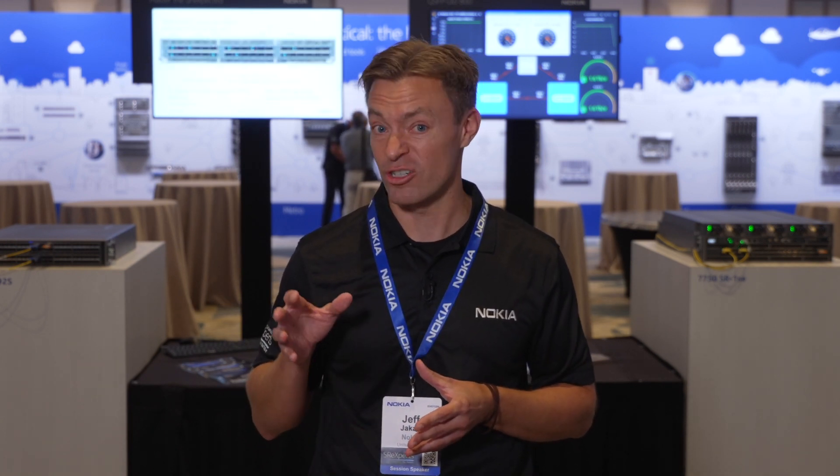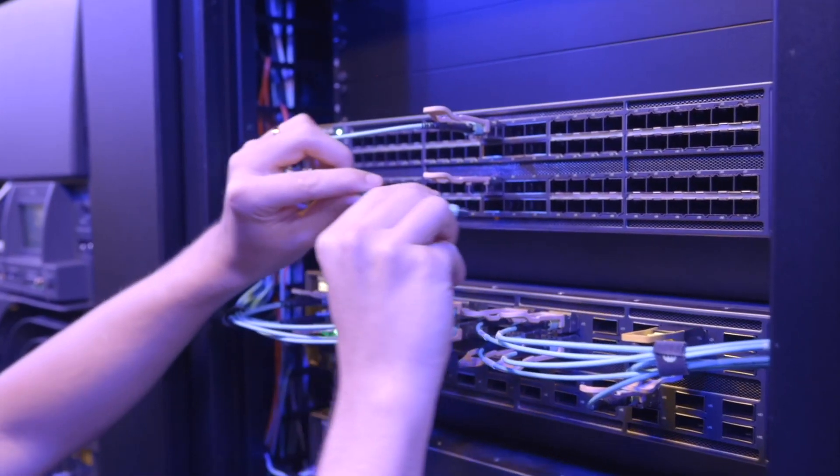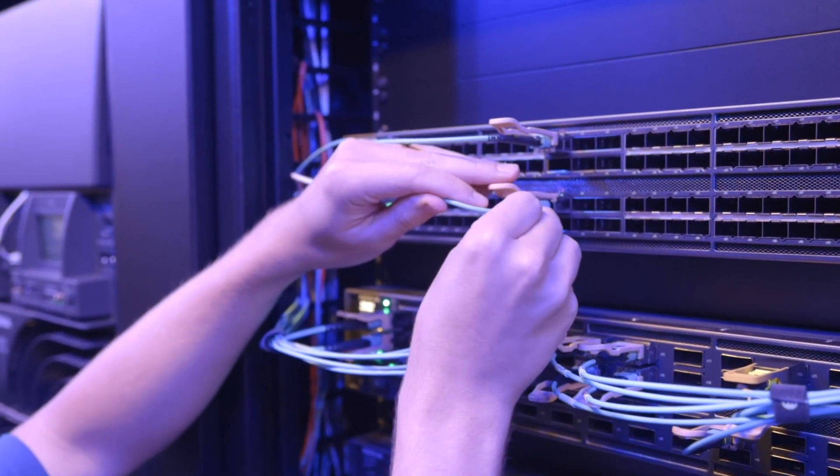Moving to 800 gig does not require any additional line card upgrades, fabric upgrades, power upgrades, or fan upgrades. Everything in the product portfolio needed to move to 800 gig is ready from day one.